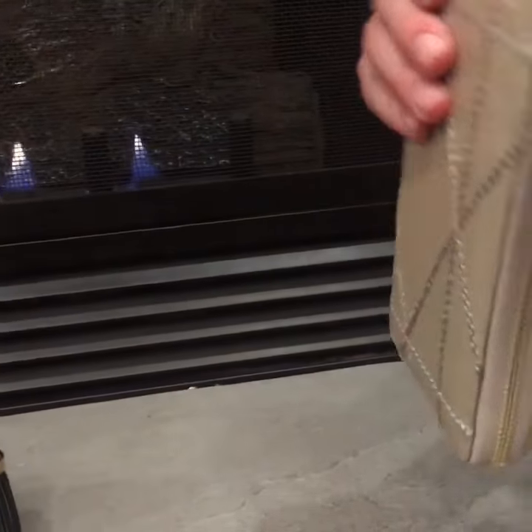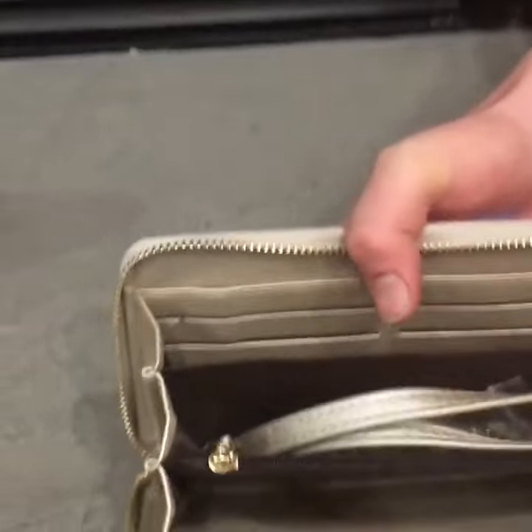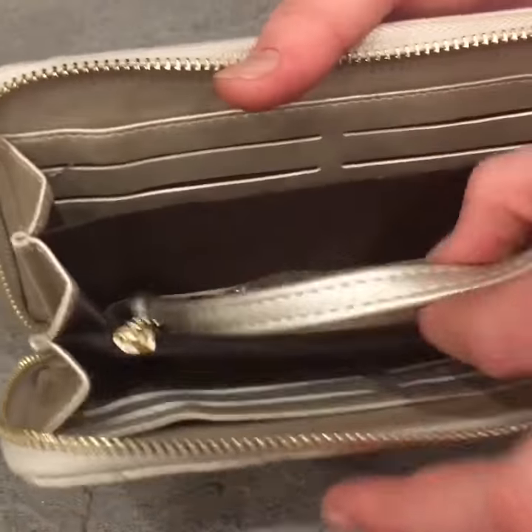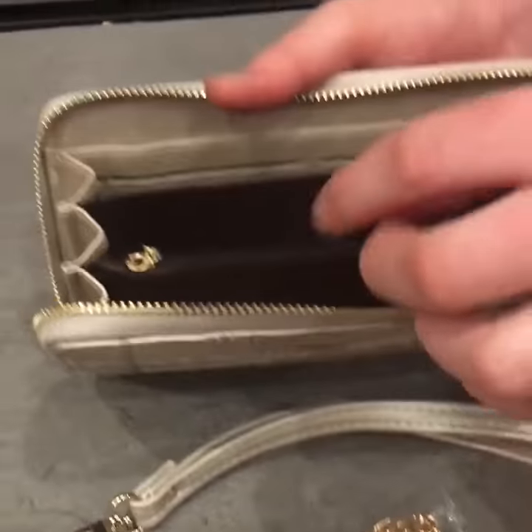But on this purse we added some extra features. It's a full-size wallet, so it actually has eight credit card slots. It has a wristlet for you so you can wear it as a wristlet, or you can wear it as a full-size purse with a beautiful chain.